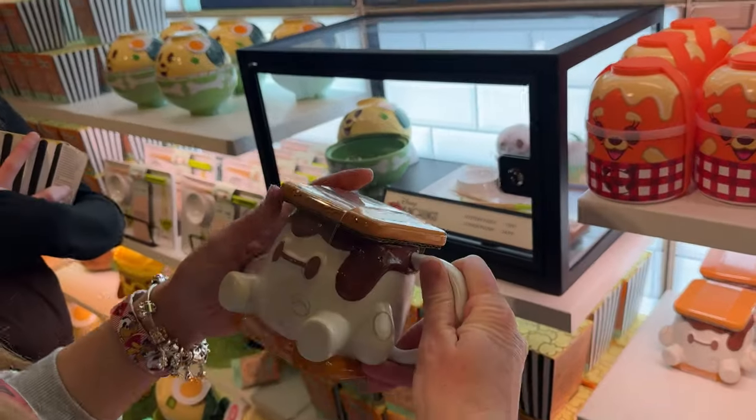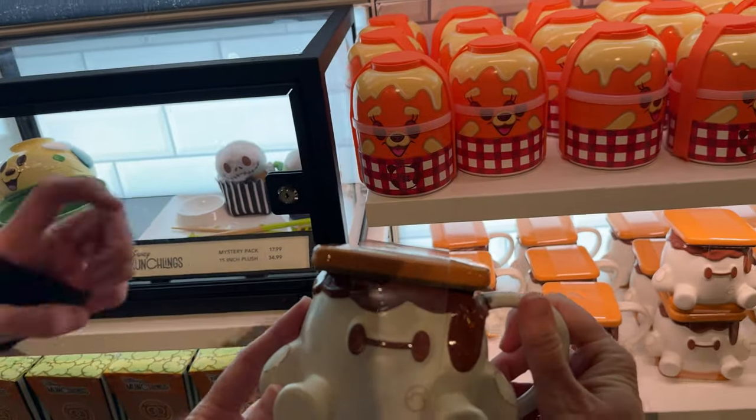Oh my gosh, look at this! Charity would love that. They saved the light — I know Baymax bears just came out.